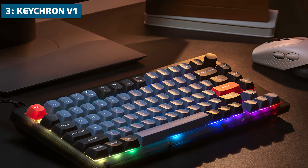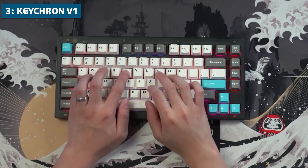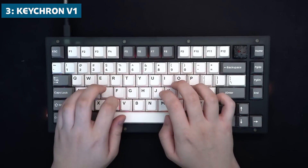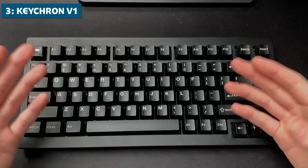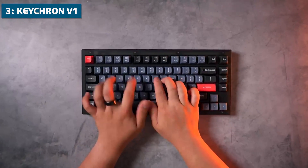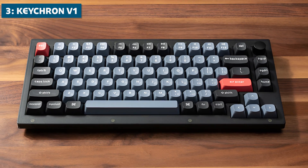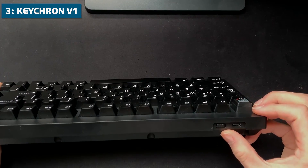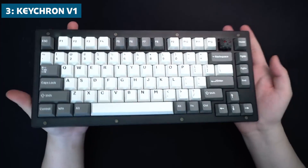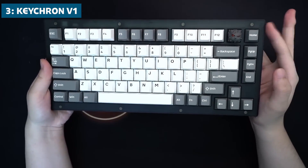You get your choice of smooth linear Gateron red switches, tactile Gateron brown switches, or clicky Gateron blue switches. I prefer the reds since they offer a very pleasant, consistent typing experience. The Keychron V1 is built with a sturdy plastic frame available in a slick black option. It implements effective foam insulation for a solid, muted sound while typing. For connectivity, the V1 uses a high-quality braided USB-C to USB-A cable which feels very durable. It would have been nice to see Bluetooth support on this model, but the wired connectivity is extremely stable.